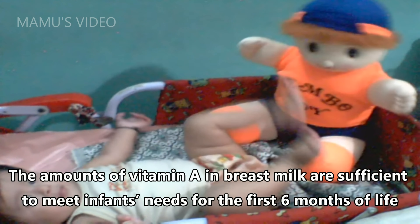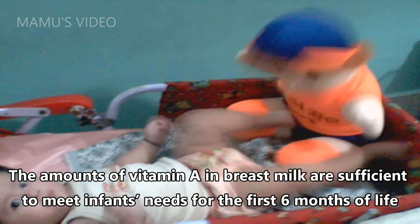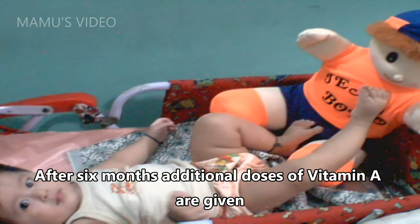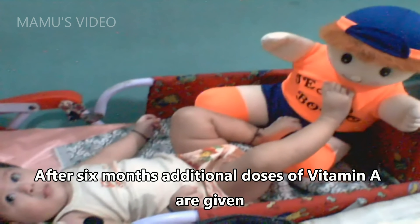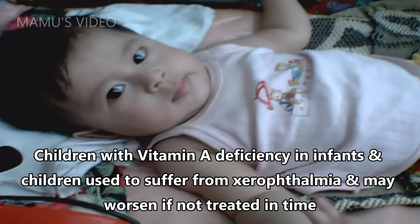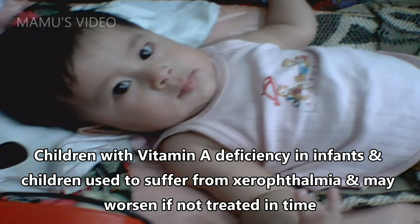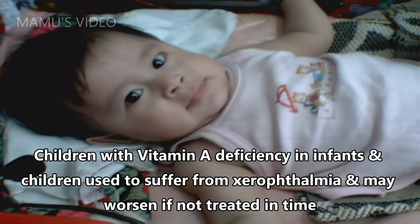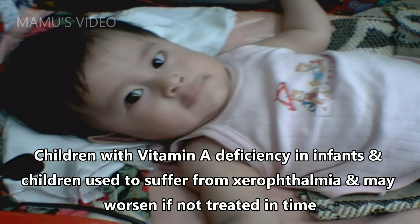The amounts of vitamin A in breast milk are sufficient to meet an infant's needs for the first six months of life. After six months, additional doses of vitamin A are given. Children with vitamin A deficiency in infants and children used to suffer from xerophthalmia, which may worsen if not treated in time.